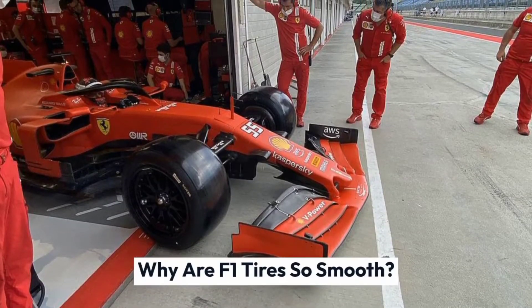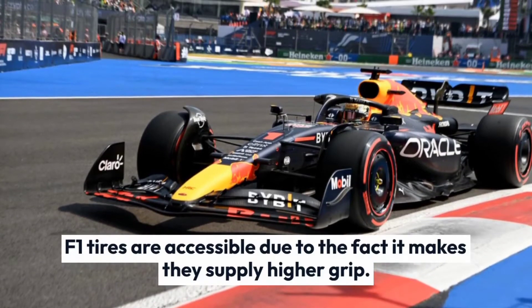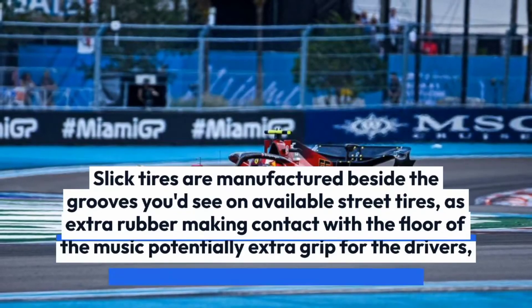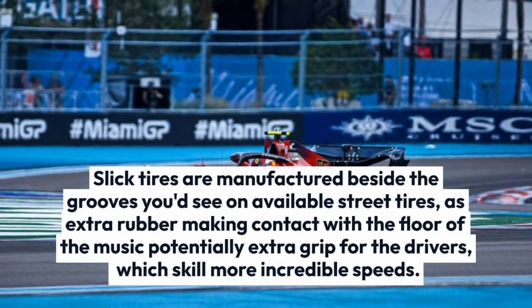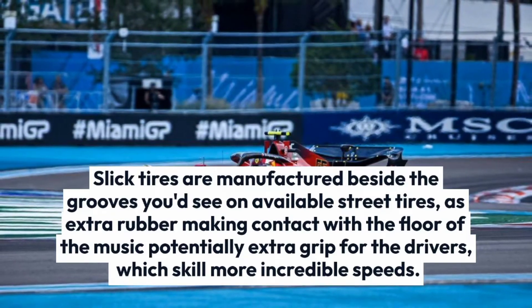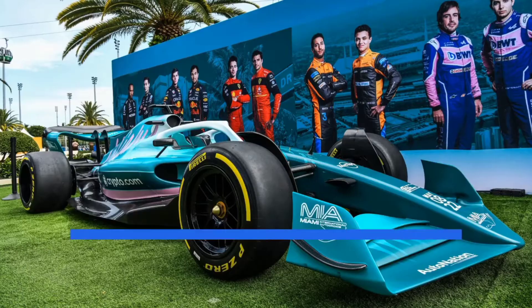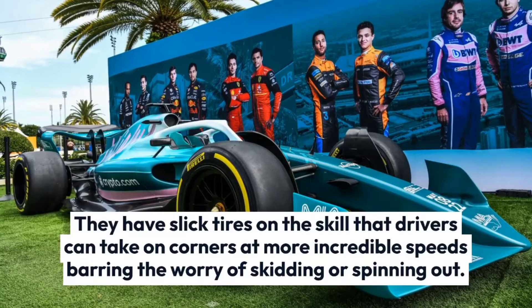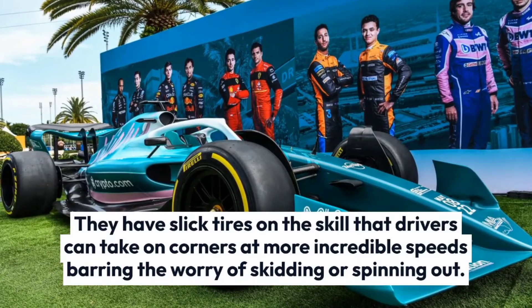F1 tires are smooth because it gives them higher grip. Slick tires are manufactured without the grooves you'd see on regular street tires, as more rubber making contact with the surface of the track means more grip for the drivers, which means more incredible speeds. They use slick tires so that drivers can take corners at higher speeds without the worry of skidding or spinning out.